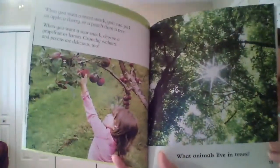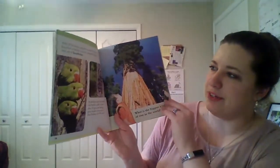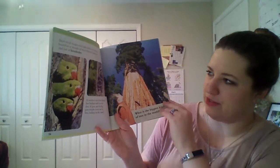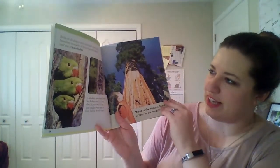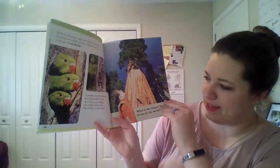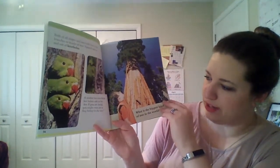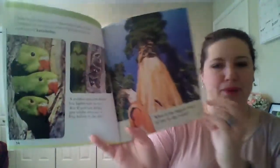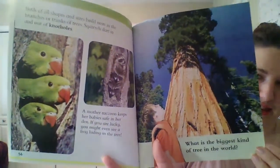What animals live in trees? Birds of all shapes and sizes build nests in the branches and trunks of trees. Squirrels dart in and out of knot holes. A mother raccoon keeps her baby safe in her den. If you are lucky, you might even see a frog hiding in the tree.